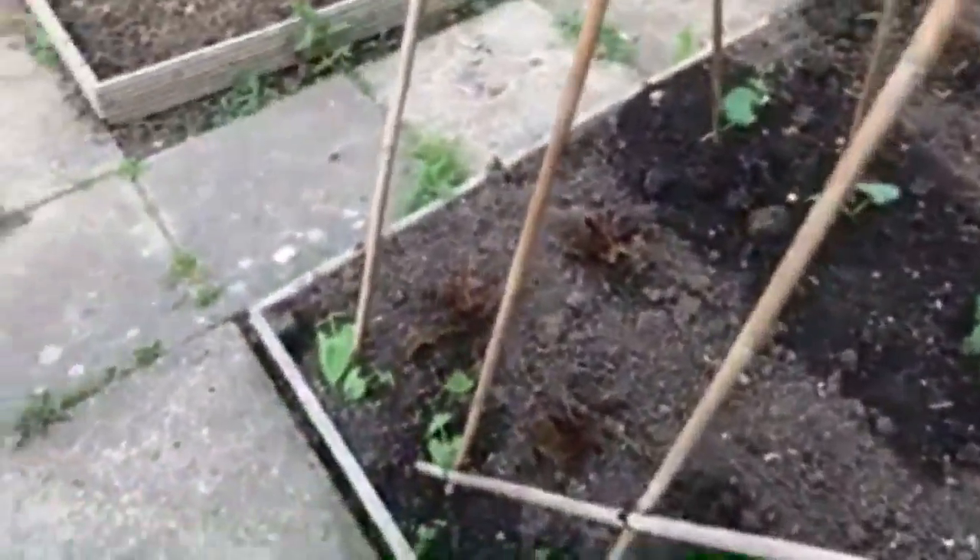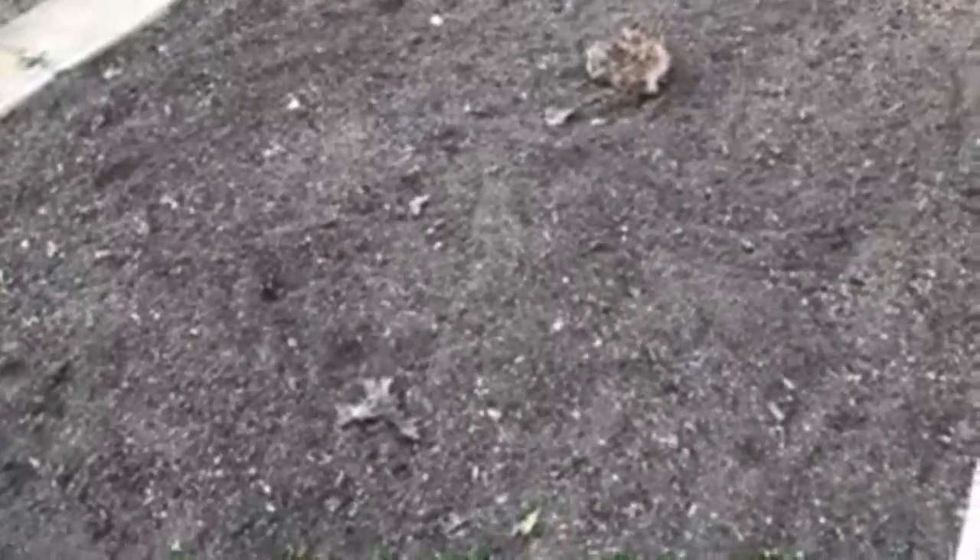What I'm thinking about doing with the squashes is planting them in buckets and then sinking the buckets into the soil - really only because of the space. Or I could just dig over the soil.